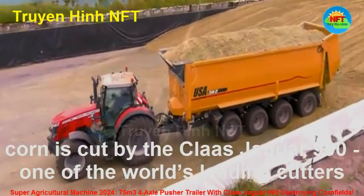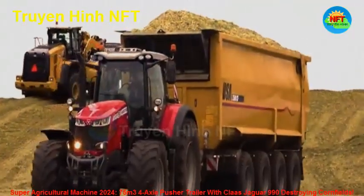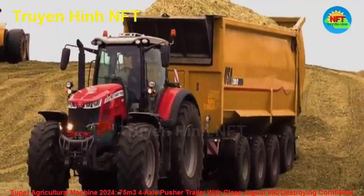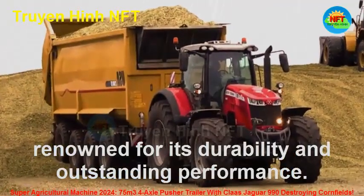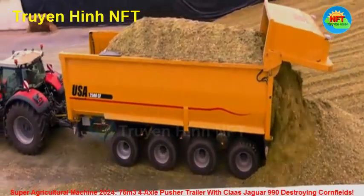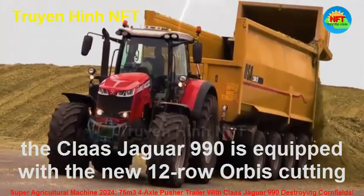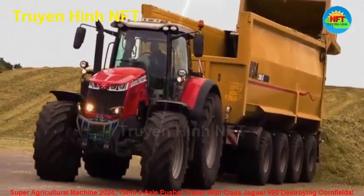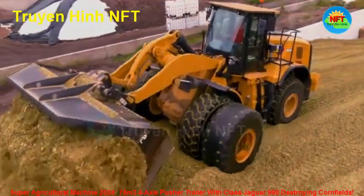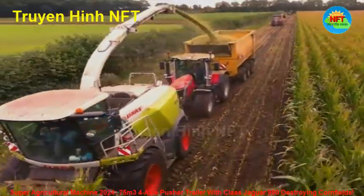During harvesting, corn is cut by the Kloss Jaguar 990, one of the world's leading cutters, renowned for its durability and outstanding performance. More specifically, the Kloss Jaguar 990 is equipped with the new 12-row Orbis cutting head, a significant improvement in the handling of cornrows. This cutting head cuts corn precisely and quickly, thereby optimizing the entire harvesting process.